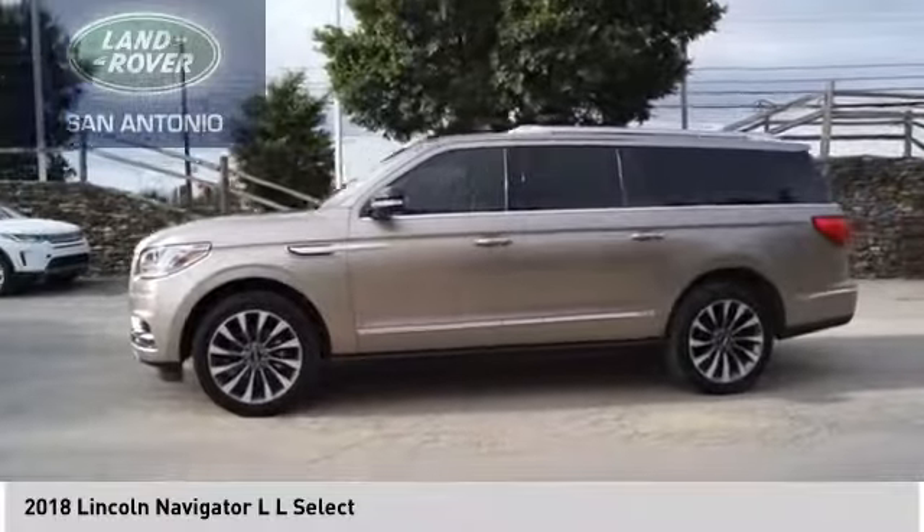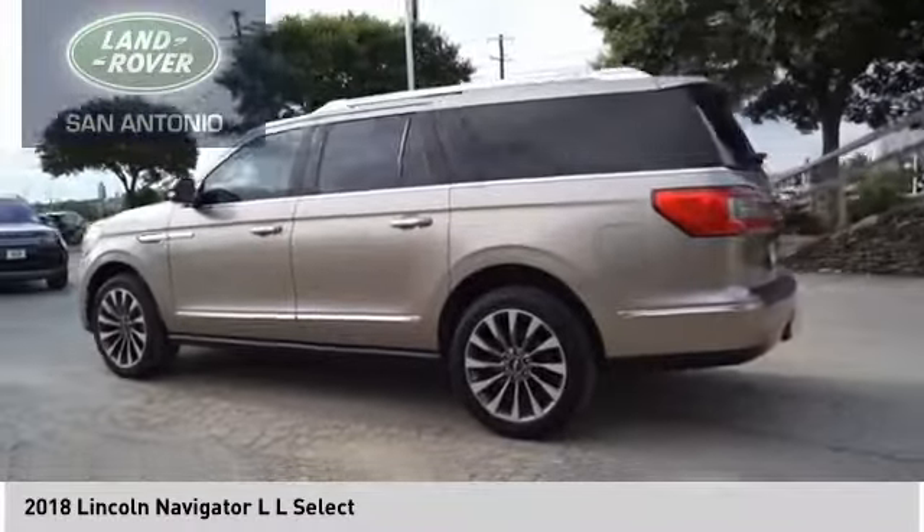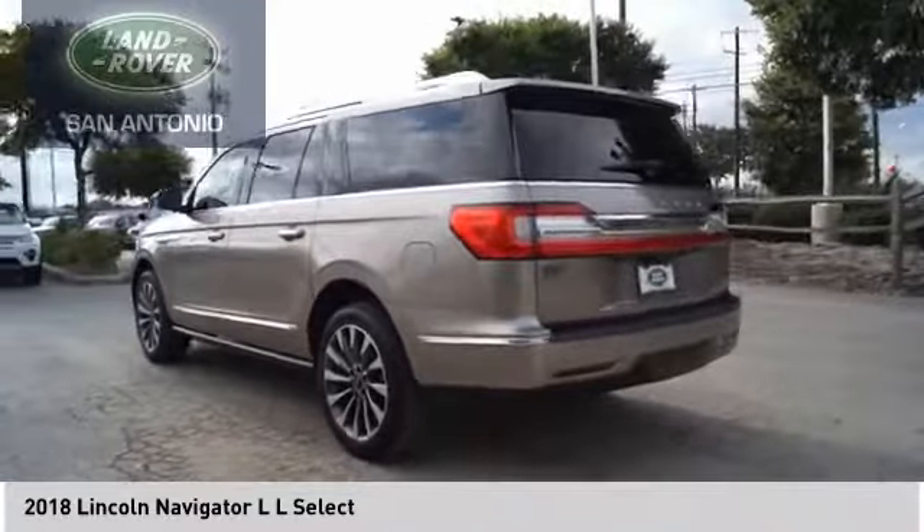A vehicle like this doesn't come along every day. Come in and get it before someone else does. Not all models.